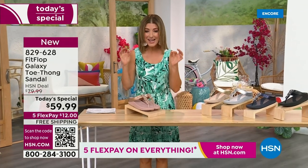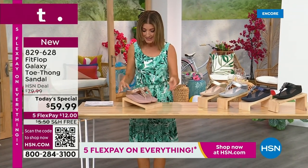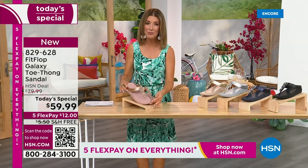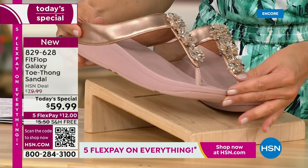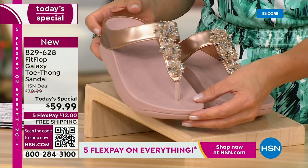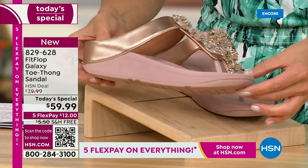Bring on the bling. This has all the beautiful, gorgeous details, the beaded accents, and the wonderful kind of starburst effect that you love from Fit Flop. It's all done on your favorite silhouette, your favorite micro wobble board bottom, all the comfort, all the support, and of course, that amazing design that keeps your foot in the perfect position every time you walk.